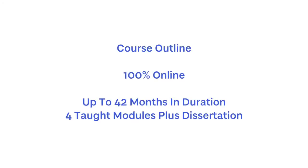This is a 100% online course taken over a duration of up to 42 months. It comprises four taught modules and a dissertation.